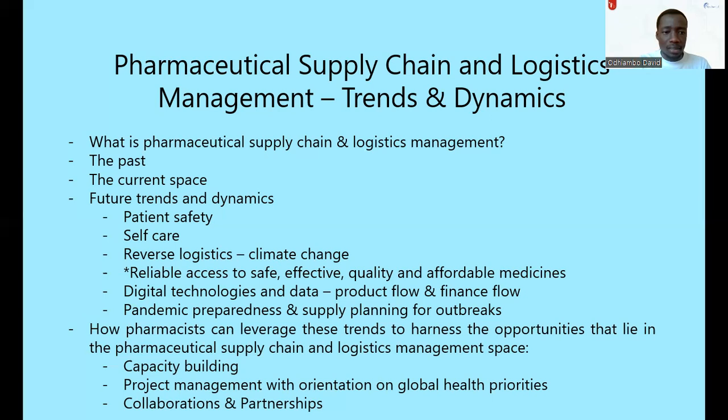There's also a growing focus on patient safety. We need to ensure that the medicines getting to people are of the right quality, effective, and safe for them. Beyond that, we had COVID-19 disrupting supply chains, and the key question became: how do we ensure such unforeseen circumstances do not disrupt our distribution network and do not impede healthcare service delivery? We need to ensure those kinds of disruptions don't prevent medicines from reaching the people who need them.